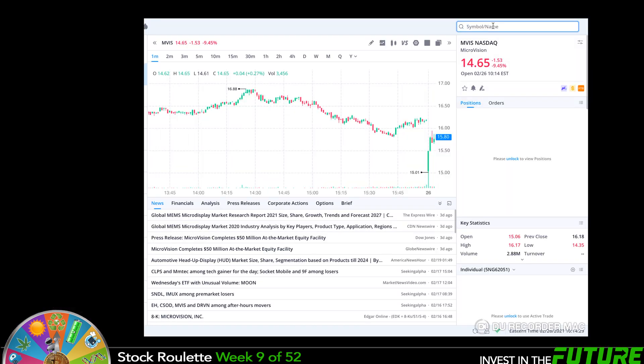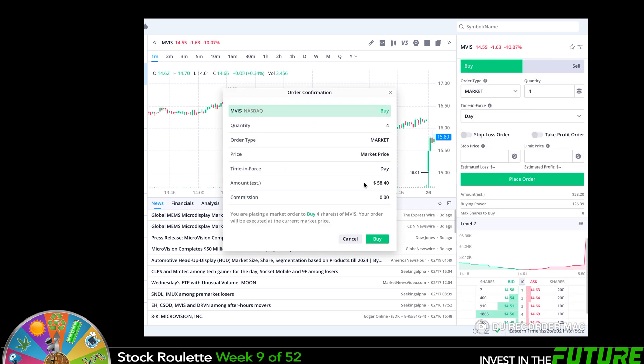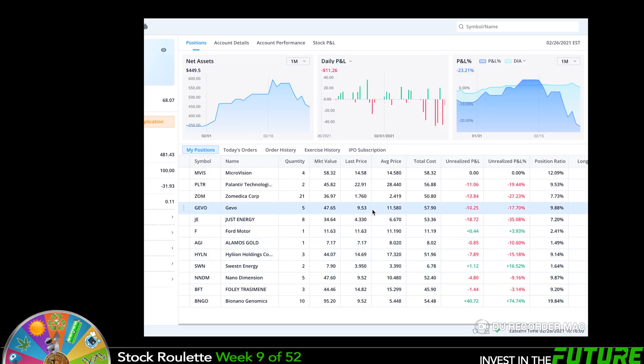Let's hop in and make this quick purchase. MVIS is currently trading at $14.70 — it's been taking a dump lately. A lot of things are taking a dump lately, so it's a good time to buy for long term. We're going to do a market buy, quantity of four, which is going to be about $58. There we go, we're all set. We are heavily bleeding this week — markets are extremely down. Hopefully we'll recover soon and go right back to the green.